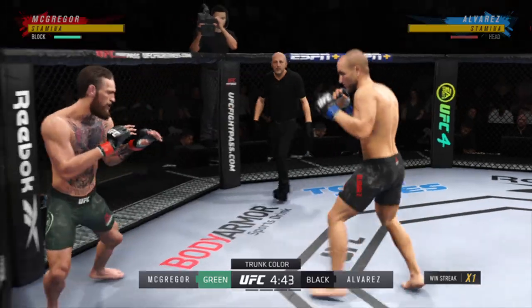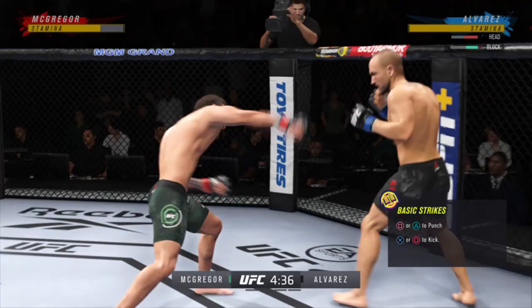They're gonna go to the center of the octagon, and it's going to be a kickboxing match — a kickboxing match that you would see in a ring. Tonight, you get to watch it inside of an octagon.